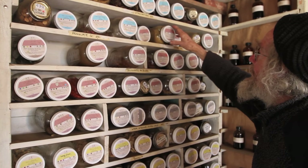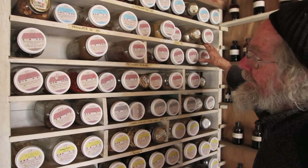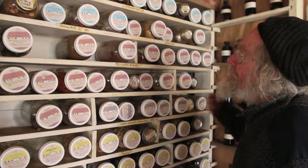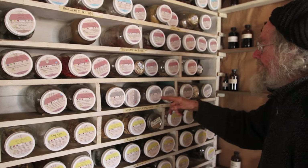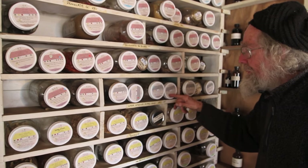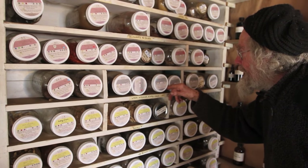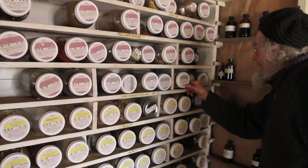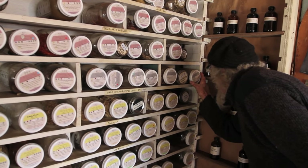Then we get into herbs for the blood, in two categories: herbs to stop bleeding and herbs that invigorate the blood, promoting blood circulation. Then we have a category called warm the interior and expel cold, which has herbs like cinnamon bark and fennel seeds.